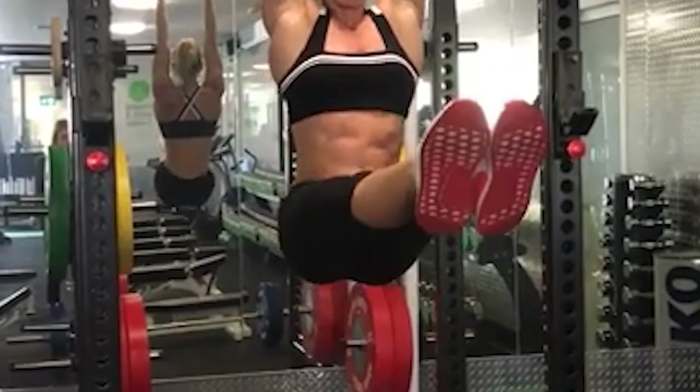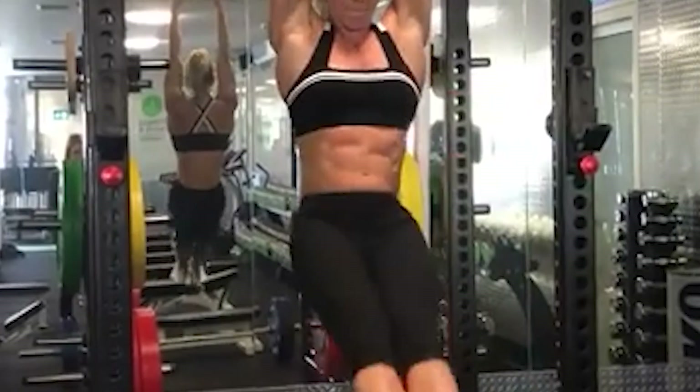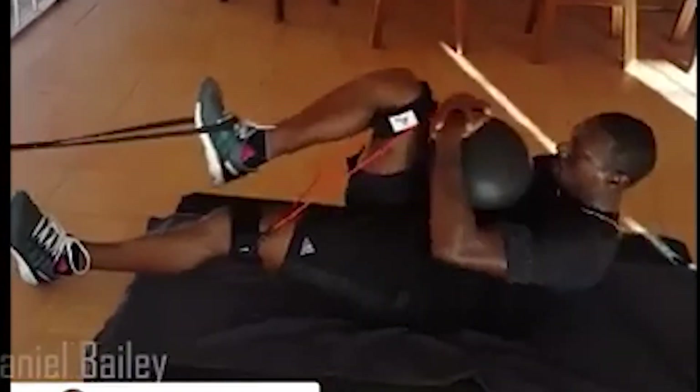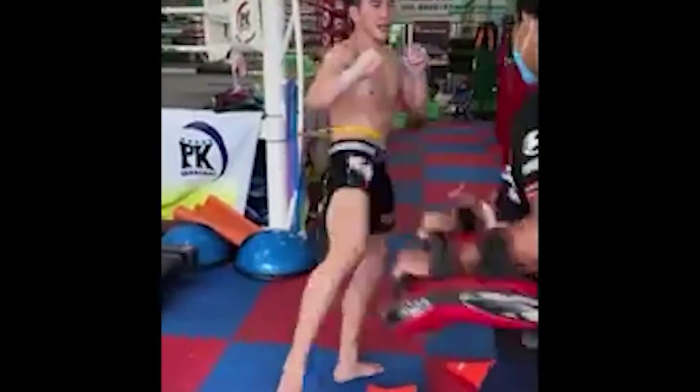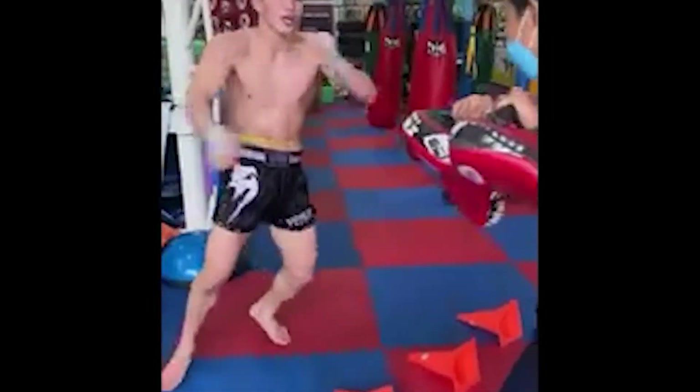As the rectus femoris is used in both knee extension and hip flexion, any exercise that performs either of these actions will train the muscle to an extent. For the most specific results, attaching a band to resist the type of knee extension used in the roundhouse kick is likely the best option. Bands allow you to go faster and leave wiggle room for the knee joint, making them a more specific way of training the rectus femoris for kicking.